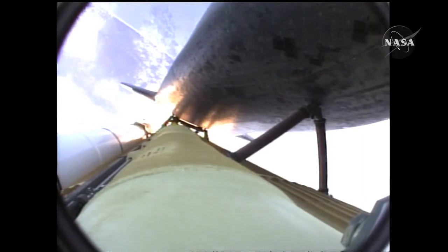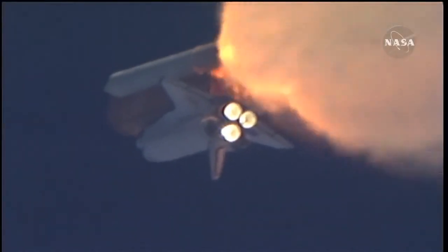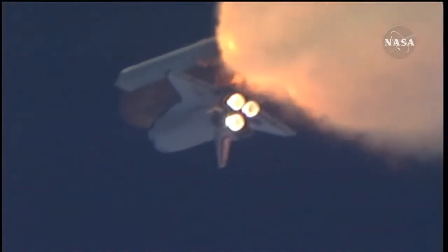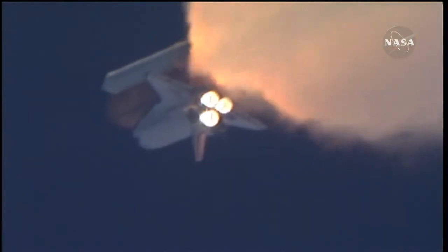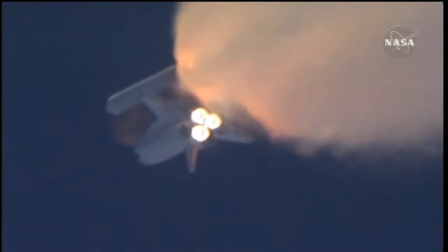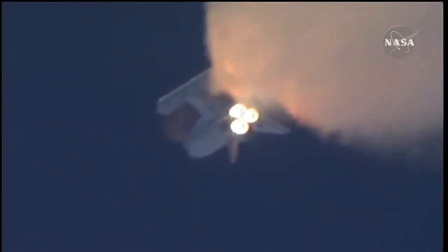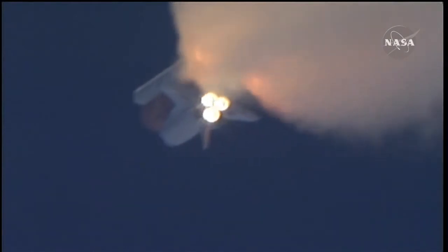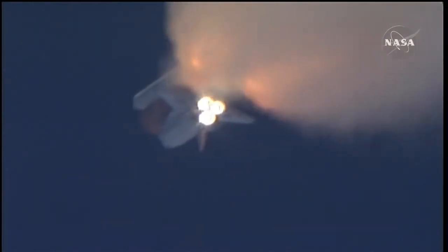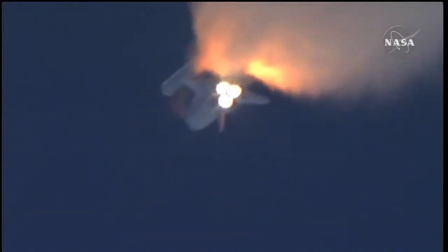One minute, 30 seconds into the flight. Atlantis at 13 miles in altitude, 15 miles downrange, traveling almost 2,000 miles an hour. Three good auxiliary power units, three good fuel cells, three good main engines. One minute, 50 seconds into the flight, 10 seconds away from solid rocket booster separation.